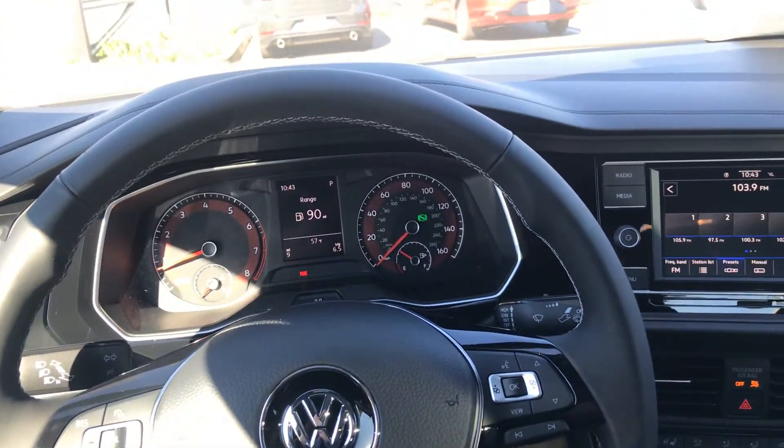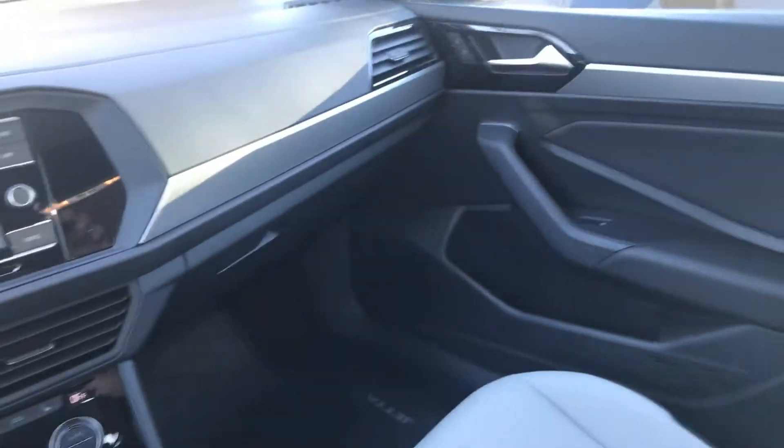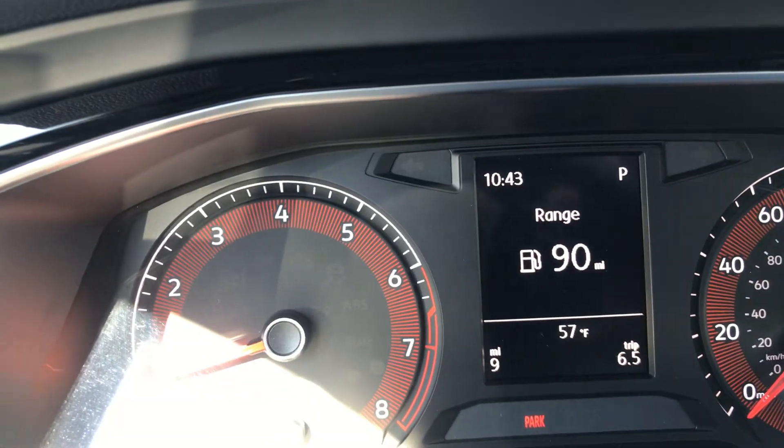Hi Rafael, this is Chuck here at Capistrano Volkswagen. I'm sitting inside of the R-Line Jetta that you inquired about. This one in particular has just arrived — it's got nine miles on it.